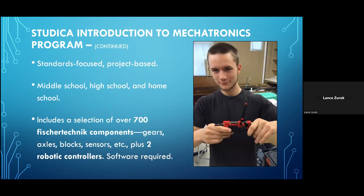The curriculum for each of these sets is standards-focused, using the academic standards most widely recognized in US-based education today, and is designed for offering a project-based program. The set is designed for use in middle or high school classes, or for addressing those same grade levels in a homeschool environment. The set contains a collection of over 700 Fisher Technic building components — gears, wheels, axles, different types of blocks, sensors, and much more — as well as two robotic controllers and two power supplies. Only the required robotic control software is not included in the box.